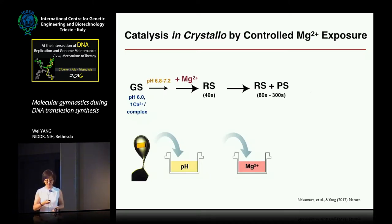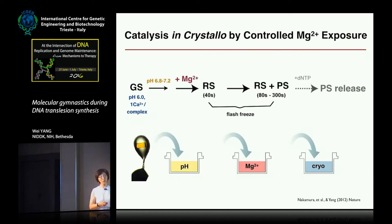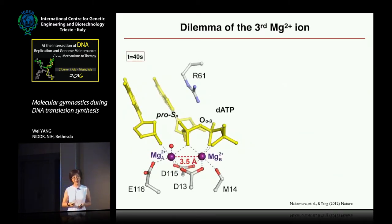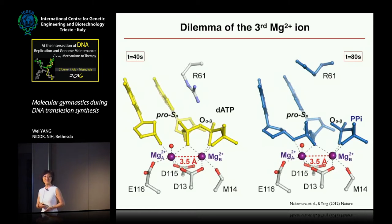By freezing the crystal at various time points in liquid nitrogen, we can stop the reaction and observe intermediates by X-ray crystallography. This method has been very successful — since 2012, many groups have used the same approach to study DNA polymerases, nucleases, and other enzymes. When we did the in-crystal reaction, after 40 seconds of exposure to one millimolar magnesium, we saw the two metal binding sites occupied by magnesium and perfectly aligned. However, the reaction didn't take place — there was a delay after two-metal binding.